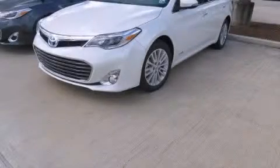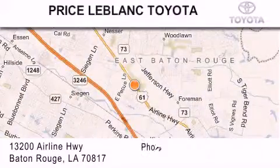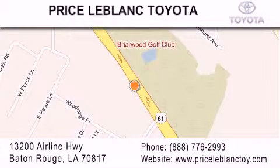Call or visit us right now and arrange your test drive today. Thank you for shopping at Price LeBlanc Toyota Scion, conveniently located at 13200 Airline Highway in Baton Rouge. Please contact our internet department at 888-776-2993 for special internet-only pricing.